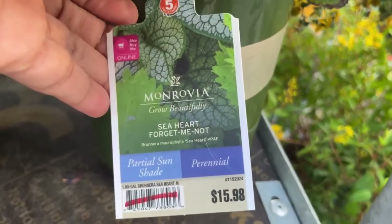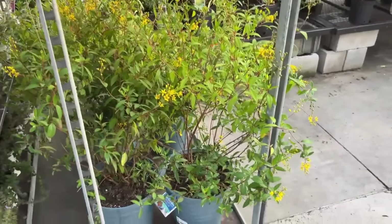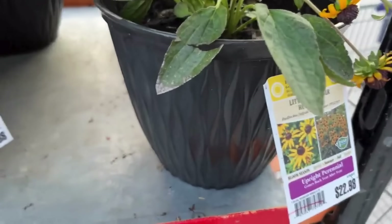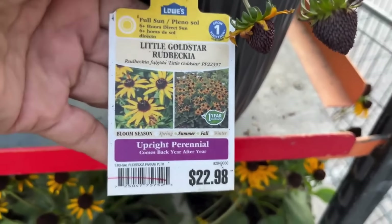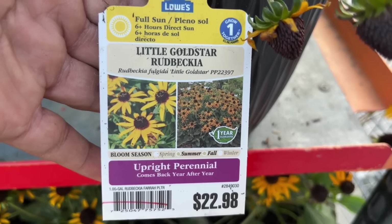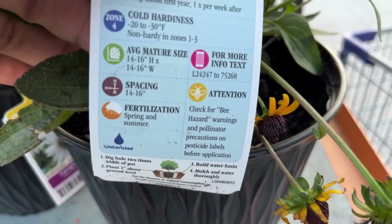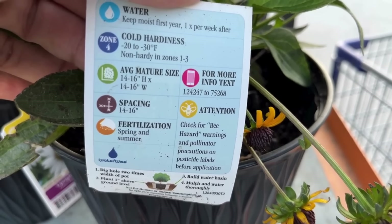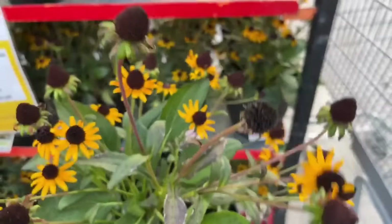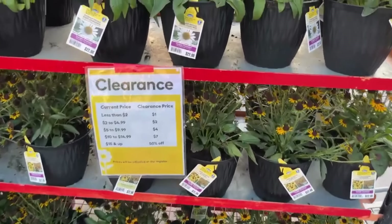There's one random brunnera for $15.98, which will be half off. I purchased some of those before. Then I thought I hit the jackpot when I saw these — Little Gold Star rudbeckia for $22.98, so that will be half off. It blooms summer and fall and it's already in the clearance section even though fall is almost here. It's non-hardy in zones one, two, and three, and will get 14 to 16 inches tall and wide. If you see this, pick it up — echinacea and rudbeckia are two great perennials I highly recommend. They're drought tolerant, sun loving, and great for pollinators.